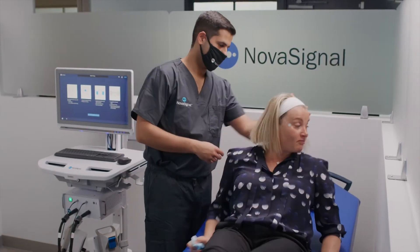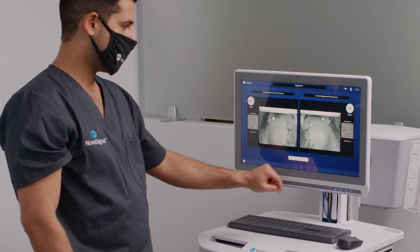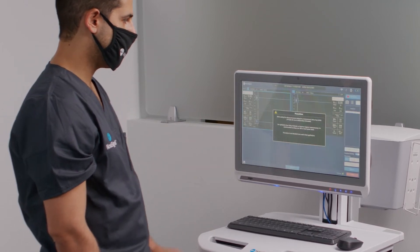Designed with flexibility in mind, NovaGuide 2 can be used in inpatient, outpatient, and perioperative settings.